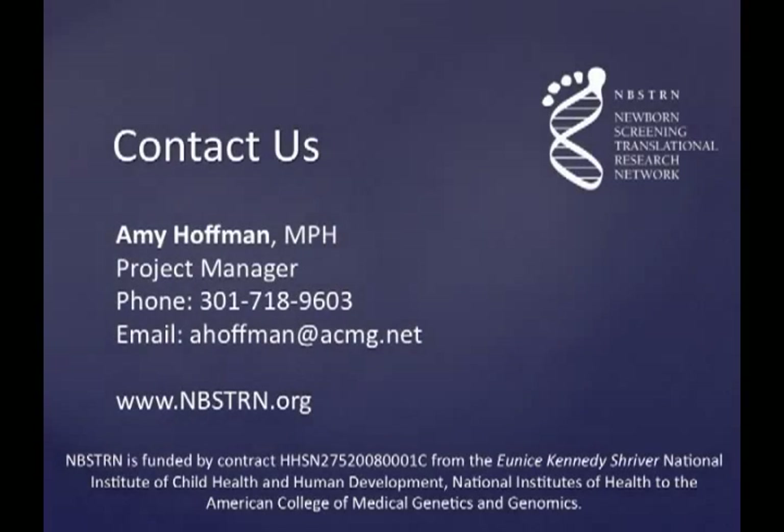For more information about the NBSTRN or the Virtual Repository, visit www.nbstrn.org or contact us.